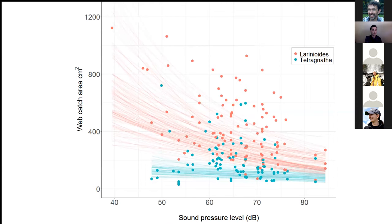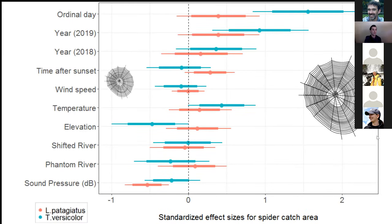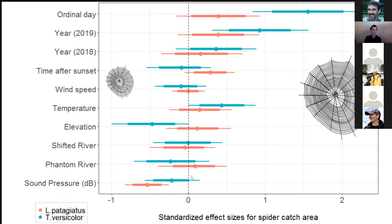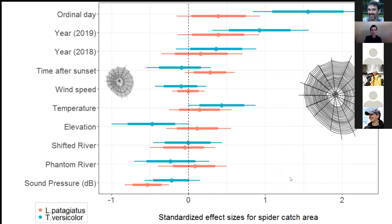Here's a similar plot for the total catch area of 190 webs. Larinioides shows a pretty strong decline in web catch area as sound pressure level gets higher, whereas Tetragnatha shows a weak or no effect. In the effect size plot, Larinioides builds much smaller webs as expected, while Tetragnatha trends in that direction but still overlaps at the 80% credible interval. Those species are more affected by ordinal date — the further along you get in the year, the bigger webs they seem to build.